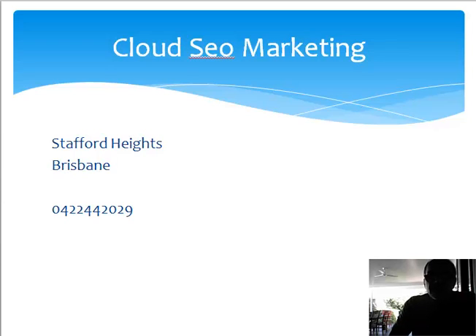This is Claude from Cloud SEO Marketing in Stafford Heights in Brisbane. My phone number is on this page. Please like our YouTube channel, and if you need any help we can get all this set up for you at a very nominal price. Otherwise, you can do it yourself if you have the time. I look forward to helping you with more helpful posts in the future.